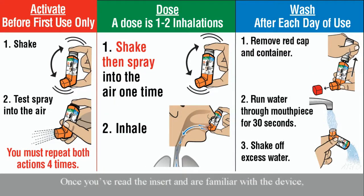Once you've read the insert and are familiar with the device, you are ready to prepare the inhaler for the first use — that is, for the first time you take the inhaler out of the box.